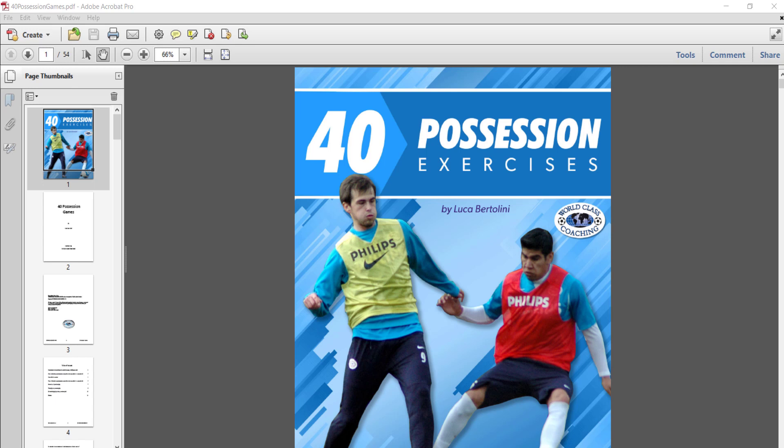Now in this book, Luca Bertolini looks at how the Spanish teams keep possession, how coaches like Pep Guardiola keep possession with Barcelona and with Manchester City, and how that possession is a fast-paced possession that has a goal at the end of it — which is obviously to get a shot on goal, a header on goal, or a goal opportunity.